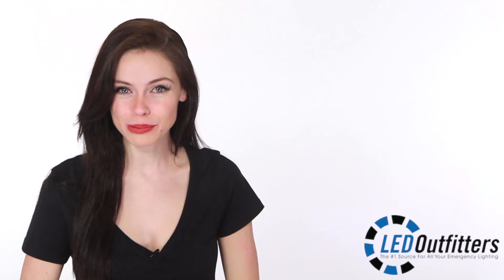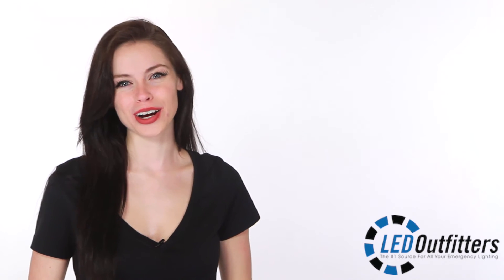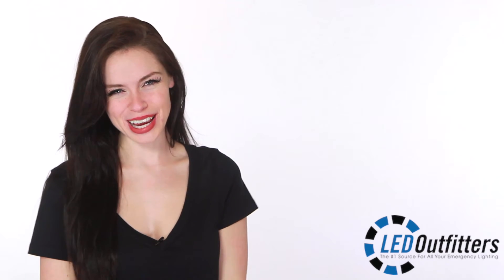LED Outfitters is more than just lights. LED Outfitters is about our dedication to provide you with the information you need to make the right purchase. We pride ourselves on being warm and inviting to our customers. We're fun, we're positive, we're optimistic — we shine almost as bright as our light bars.